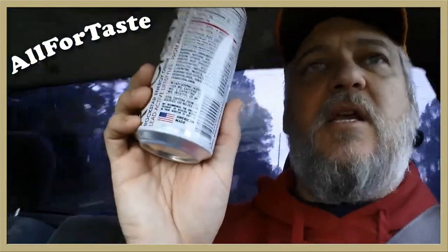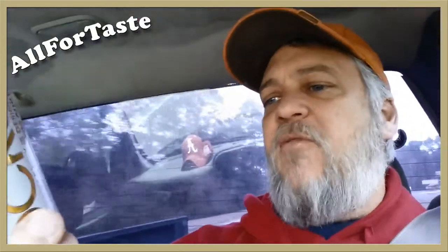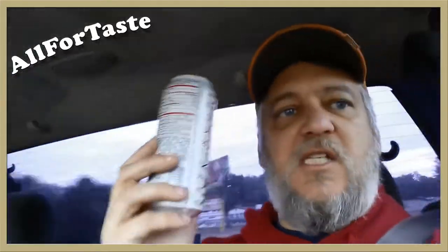On the bottom it says American Made — you can see the flag there. Also, it's not recommended for children, pregnant or nursing women, or those sensitive to caffeine. Up at the top it highlights B vitamins, taurine, and caffeine. Like I said, this is my favorite.